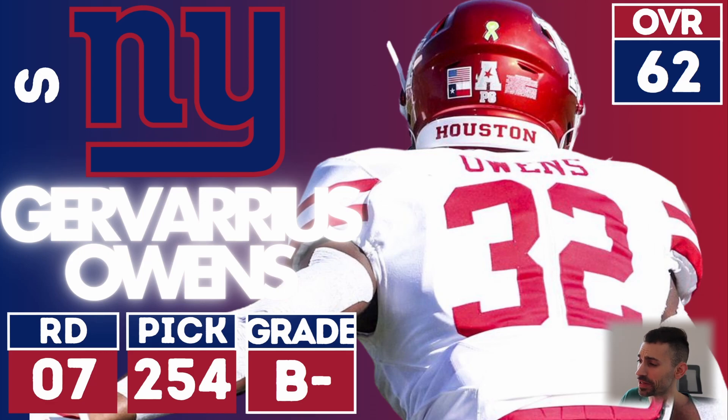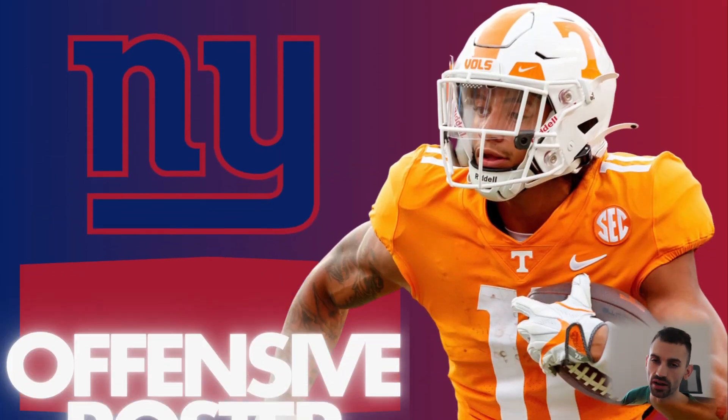Lastly, Javarius Owens from Houston — they get a little more depth there. He's a ferocious guy with some good tenacity on film. He's not a crazy athlete or anything like that, but a solid backup. I see him more as a special teams guy, and I think he's going to be a great special teamer. I don't have a problem with that one.